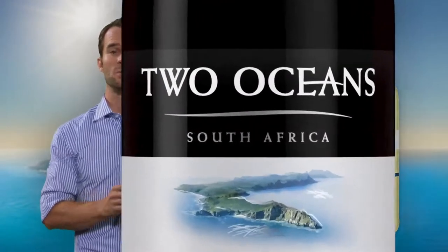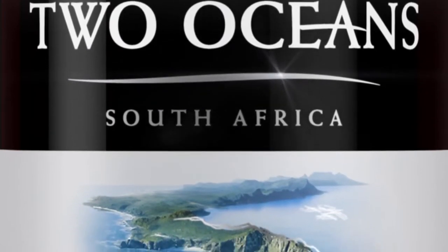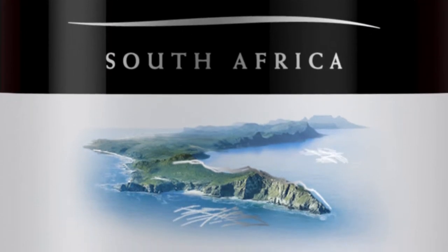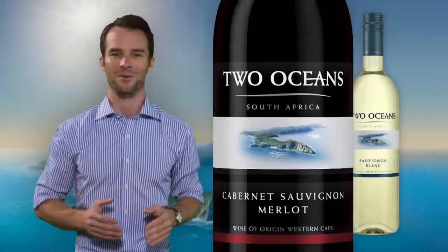Looking at the bottles, we see that the label has been spruced up with a lighter and brighter look. We have sprinklings of foiling and embossing to create standout appeal and reflect the wine's smooth character. The bottle is taller and the Cape Peninsula, the inspiration behind Two Oceans, is front and center in all its glory.